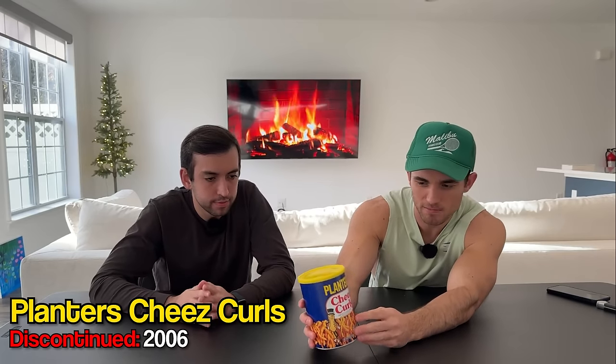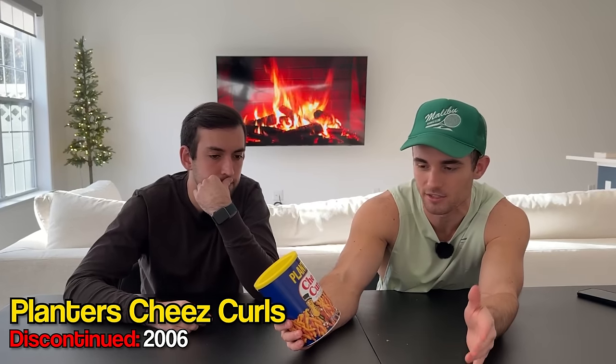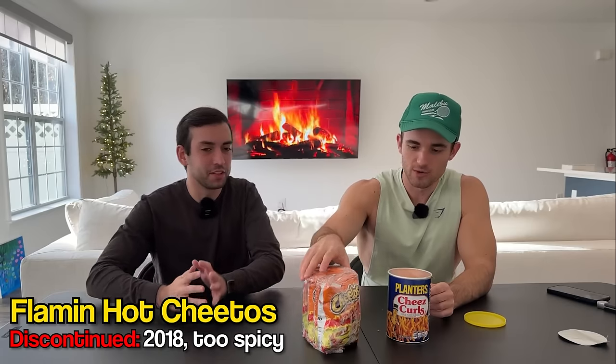So in 2006, Planters made the difficult decision — to a lot of people's surprise — to discontinue their cheese curls, which were competitors to Cheetos and all those other cheese brands. There was a large protest and outrage from the public. I think they're deciding right now if they want to bring them back. There's a big discourse within Planters about these, but we got our hands on a couple. We're going to try this out to see whether they should bring it back or leave it in the past and concede to Cheetos.